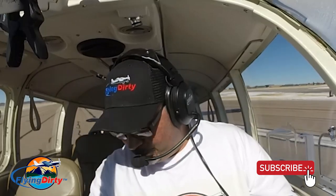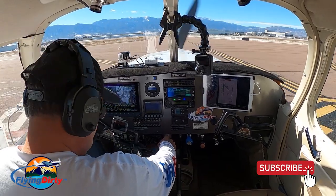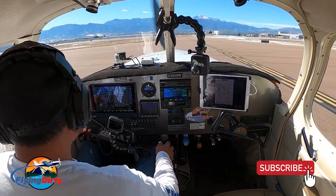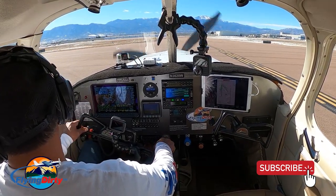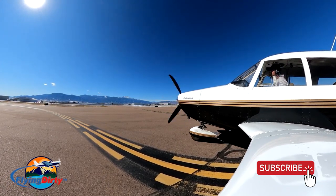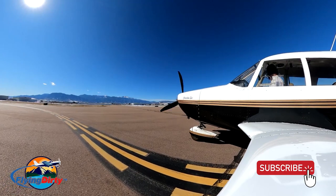November 3620 Whiskey, I'll be going over to ground. November 20 Whiskey, turn around at Alpha 2, ground point 7. Have a good day. Alpha 2 and point 7, 3620 Whiskey. Colorado Springs Ground, Cherokee 3620 Whiskey, cleared runway 1-7 right for jet center. 3620 Whiskey, Springs Ground — Texas, straight ahead to the ramp. Straight ahead to the ramp, 3620 Whiskey.